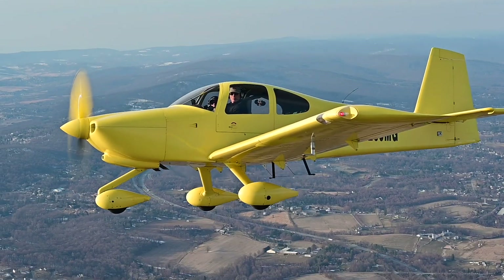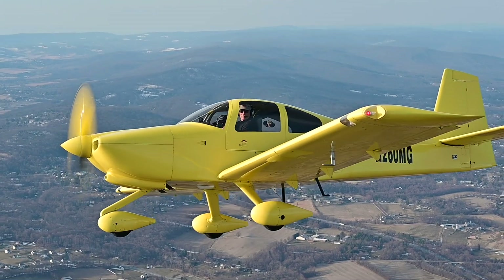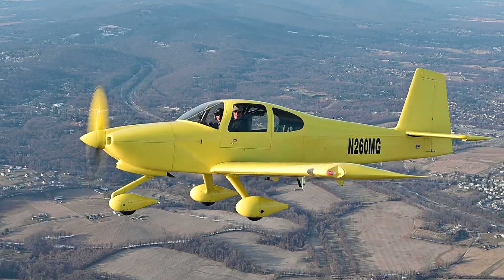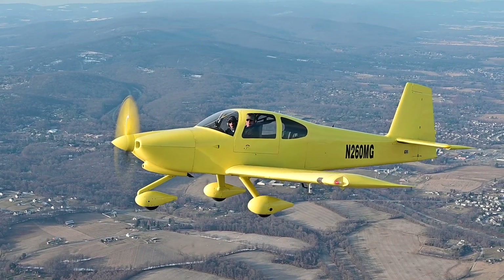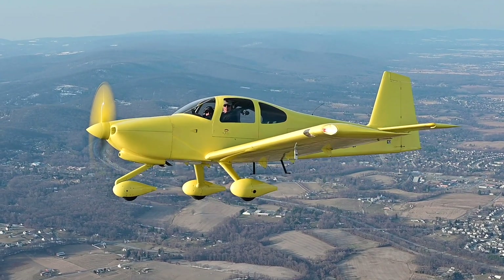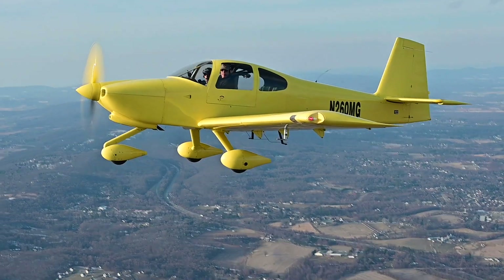The final step will be a new paint job and an original look from scheme designers. By the time the winner of the 2020 AOPA Sweepstakes gets this airplane late next year, the transformation will be complete — not even the original builder of this airplane will recognize it. Dave Hirschman, AOPA Live.